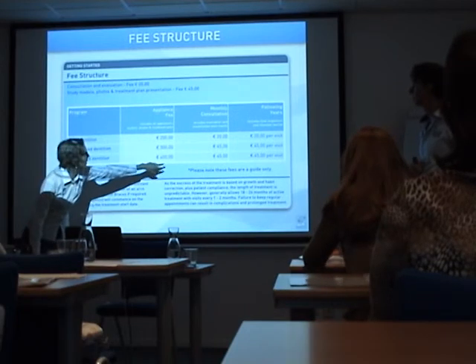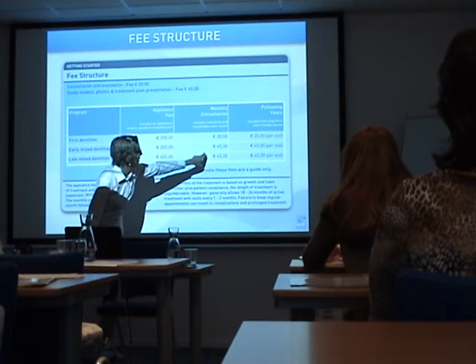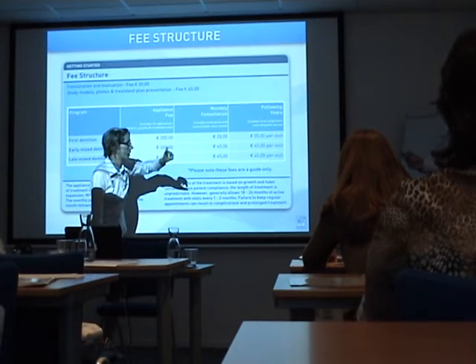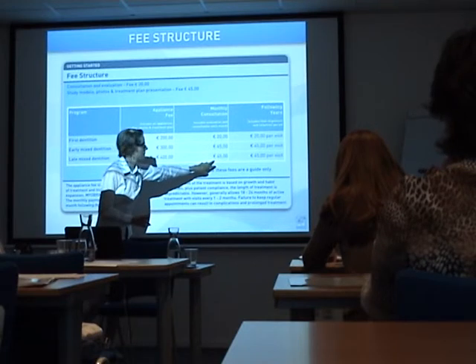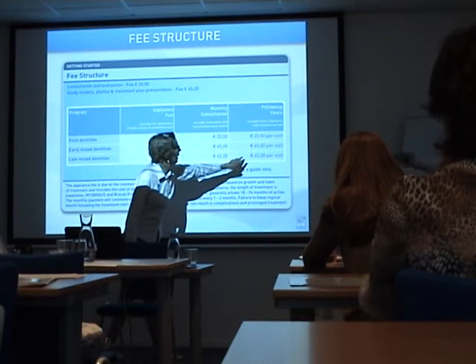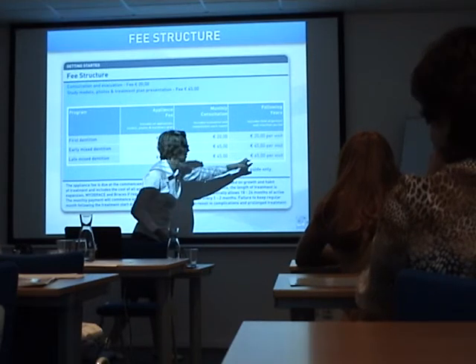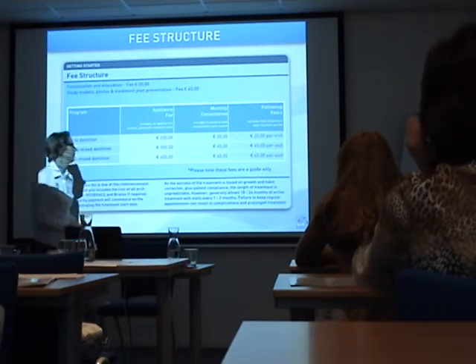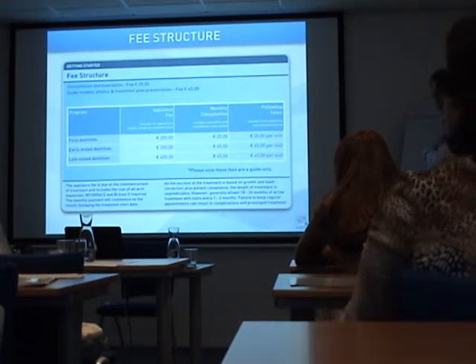For the first year of treatment, and for the next year after 12 months, it's also around 45 euros per month. This is just an example — you should adapt it to your own market.